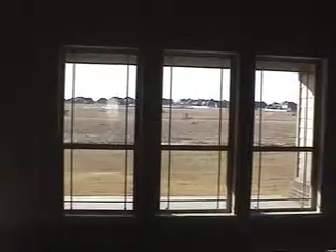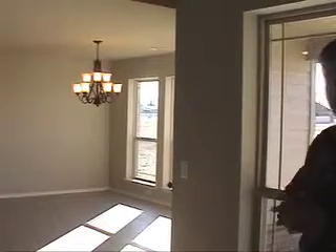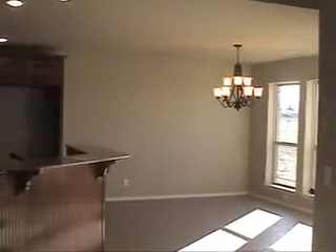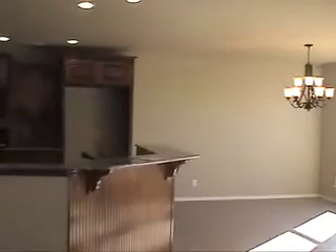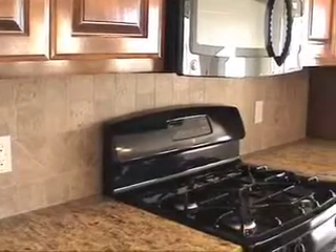It rolls on over into the kitchen and dining area. One of the main features is of course the ceramic tile floors, granite surface countertops.